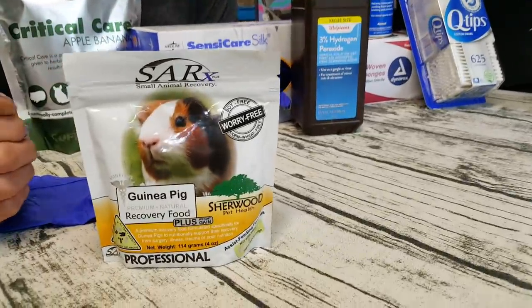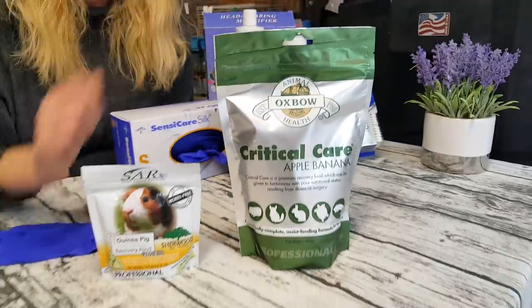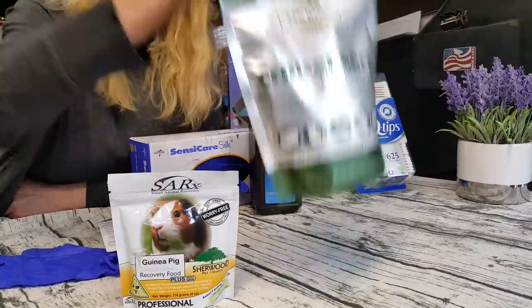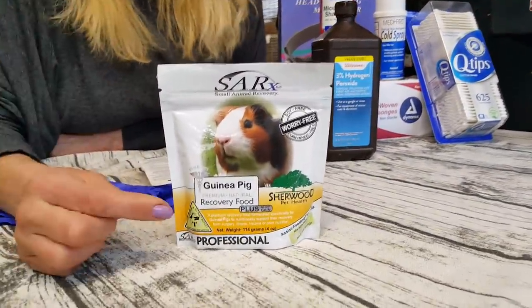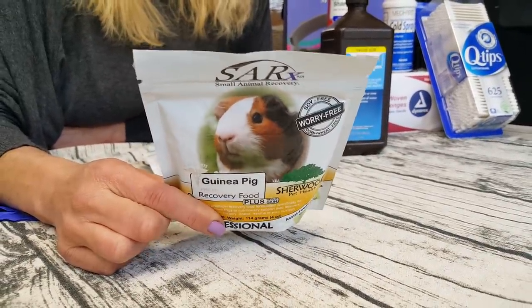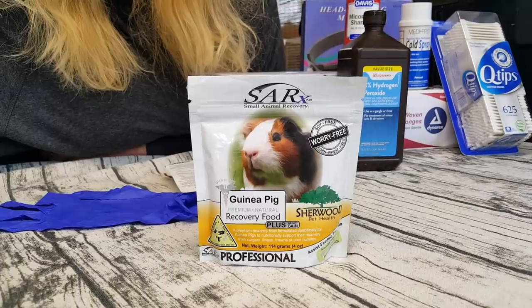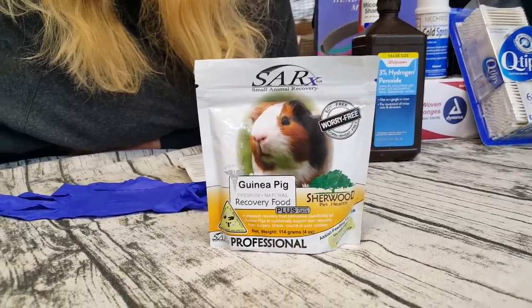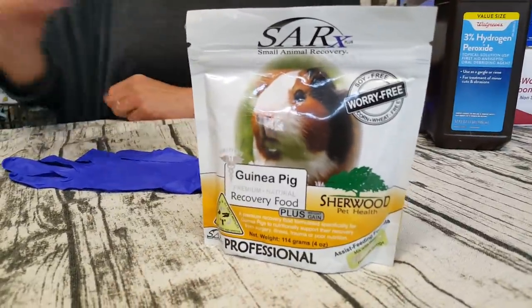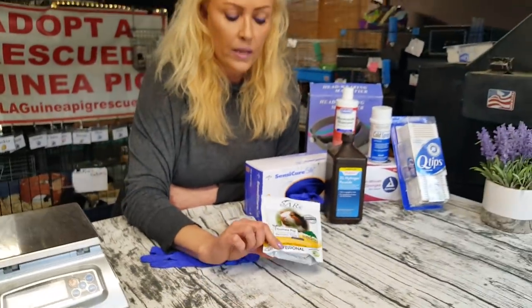This is the SAR-X, which is Sherwood's version of Oxbow Critical Care. I've switched over to this one completely. It's got everything you need and doesn't have the fillers that Oxbow has — things like soybean, molasses, and other ingredients that aren't necessarily the healthiest. The guinea pigs seem to like this flavor too, so I really like this one.